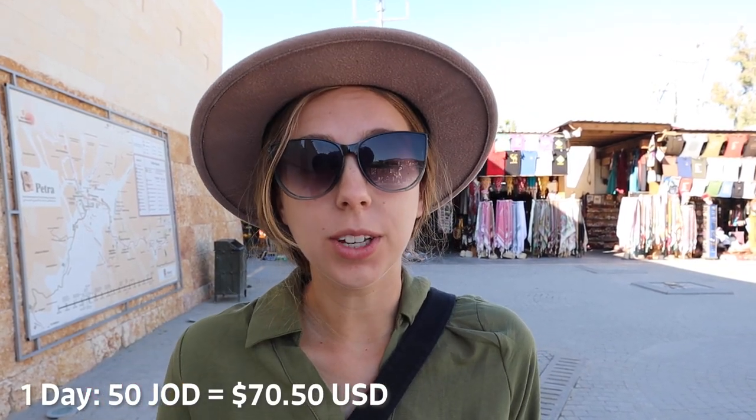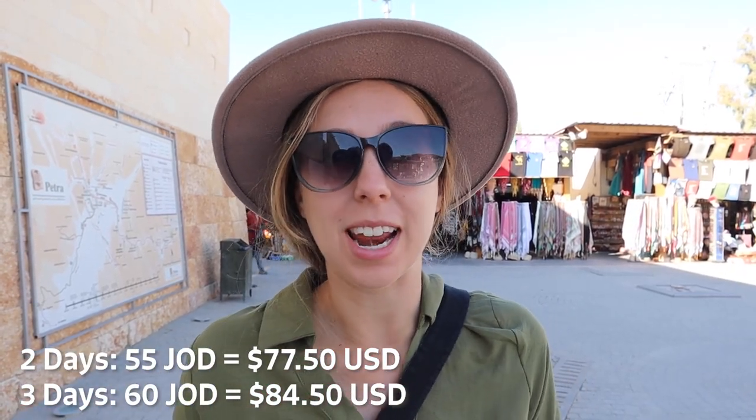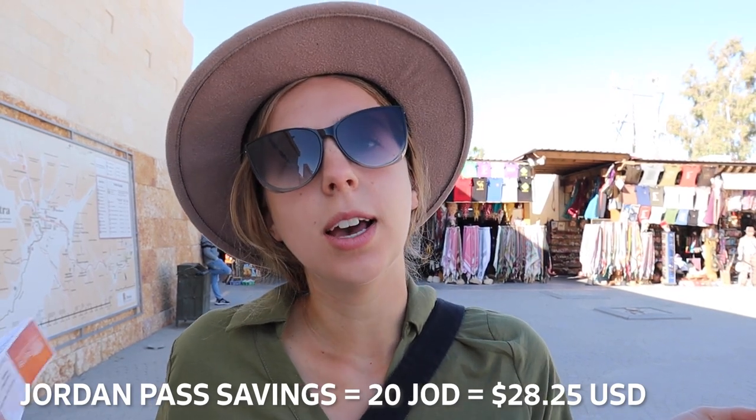We got our tickets really easily. It's 50 JD per person for one day, and it's only an extra five JD per person for each additional day, up to three days. If you are coming to Jordan though, we messed up on this — we should have gotten the Jordan Pass because it includes your visa into the country, which is 40 JD, as well as one day to Petra, for only 70 JD. The pass and the visa together would be 90 JD, so you save 20 JD just by doing that, plus you get access to over 40 different sites here in Jordan. Well worth it.